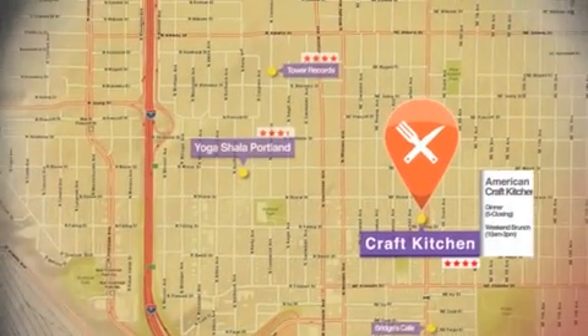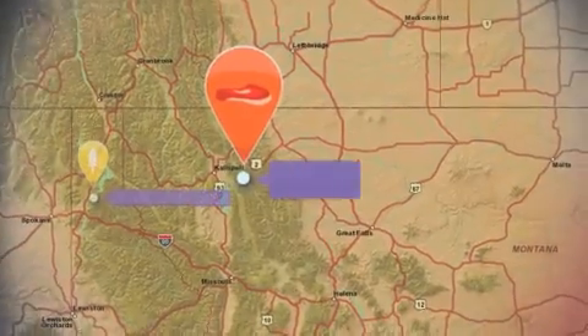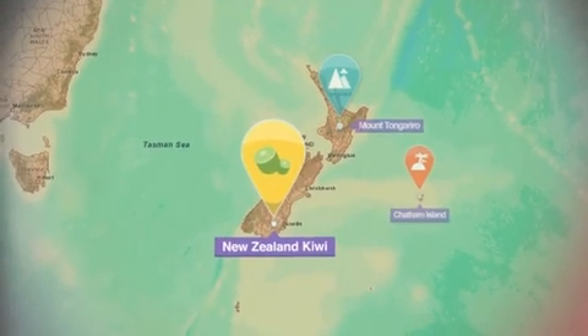In addition to our main menu, we have some specials tonight: fresh calamari flown in from Santa Cruz, filet mignon from the Blacktail Mountains of Dillon, Montana, fresh king crab from Bristol Bay, Alaska, and fresh kiwi salad from New Zealand.